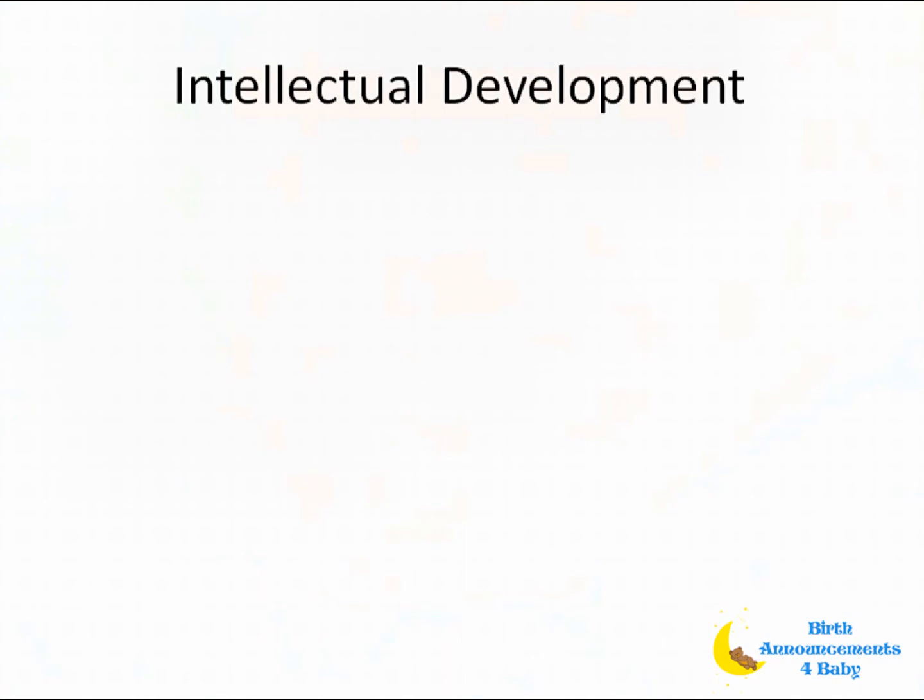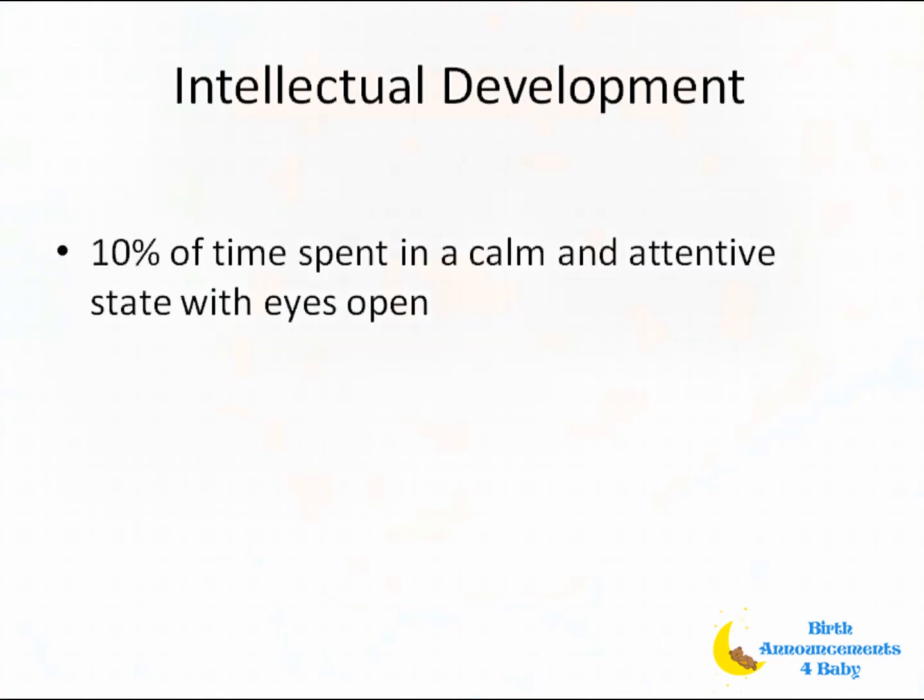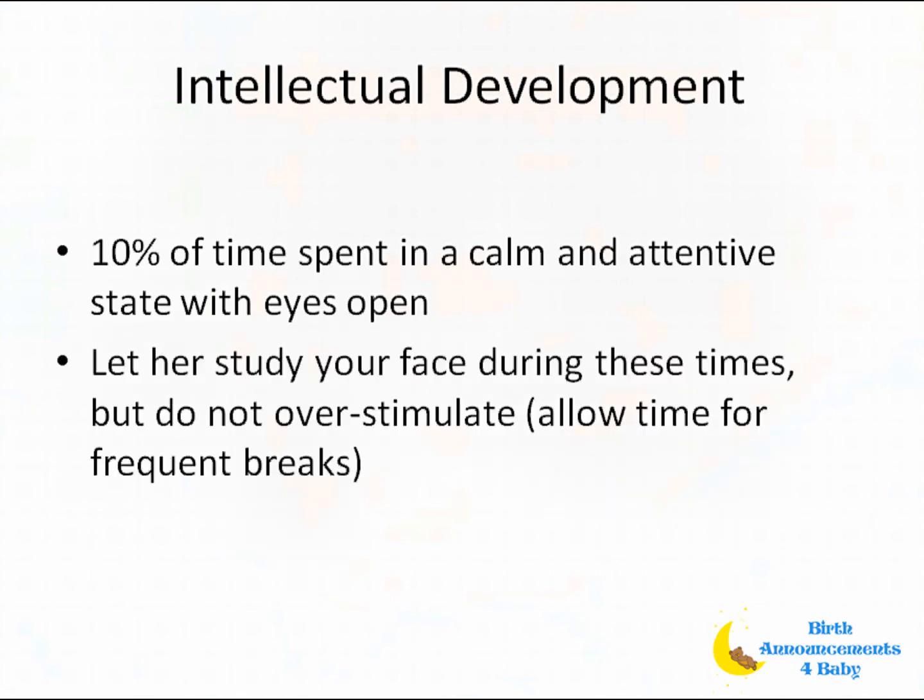Intellectual development: newborns spend about 10% of their time calm and attentive, as if in a quiet alert state, with their eyes wide open. This is a good time to let your baby get to know you. Since babies initially can only see objects 12 to 15 inches away, hold her close and let her study your face. Make different gestures with your face and see how she responds.